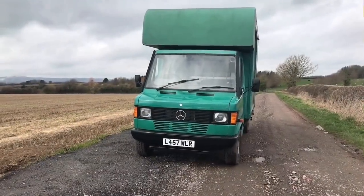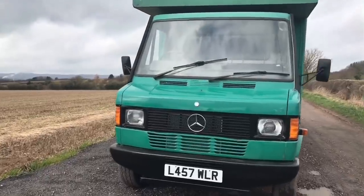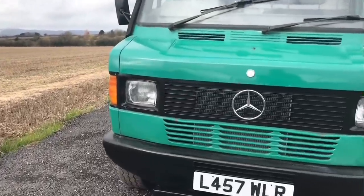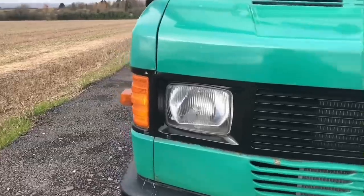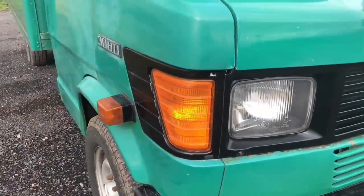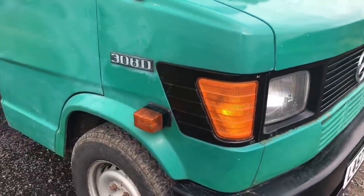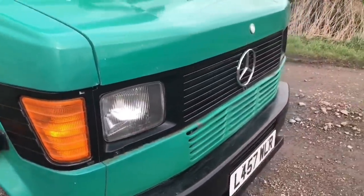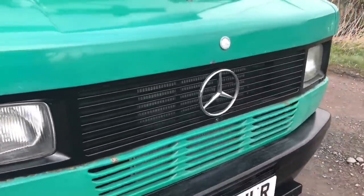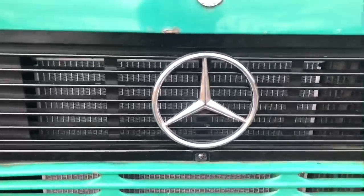Here we are with a Mercedes T1, or as you may know it, the 308D. I'll hold my hands up — before preparing this video, vehicles like these were something I didn't really know much about, so making this video has been a point of discovery not just for you guys at home but for me too. Now before I tell you the specifics on the model, it's worth mentioning some context.